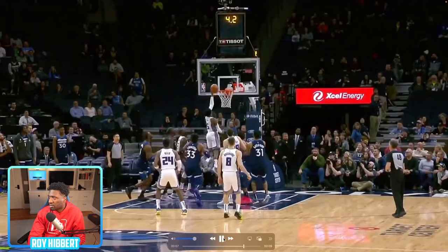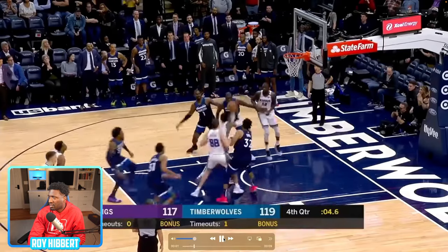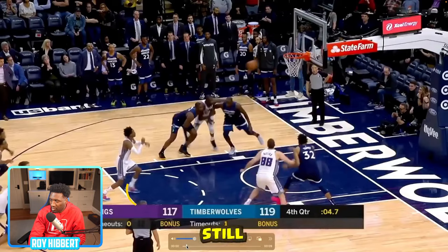DeAndre throws it off the front of the rim and it ties the game — are you kidding me? That's pretty tough because at the free throw line I always feel referees think the shooter moved off the lane before it touched the rim. Let's play Monday morning quarterback — foot still hovering. I'm gonna give that four stars.